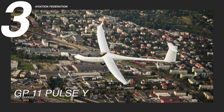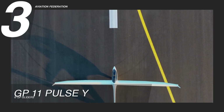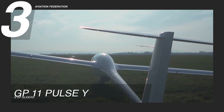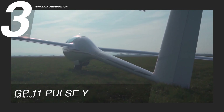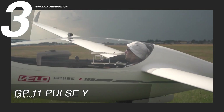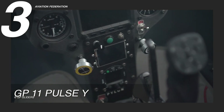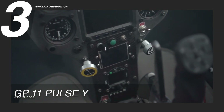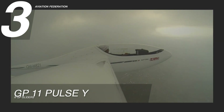Claiming the third spot is the GP-11 Pulse, touted as GP's most effective glider model to date. Known for its sleek design and advanced technology, this glider is a top choice among both new and seasoned pilots. The GP-11 Pulse offers outstanding stability and control, enabling pilots to navigate the skies with confidence and ease.